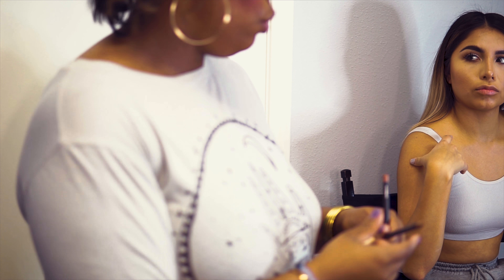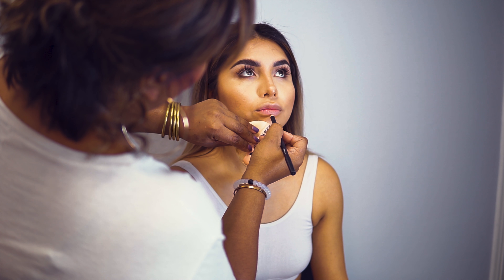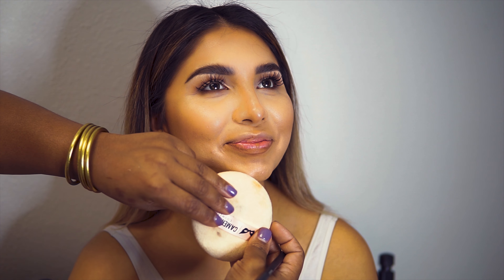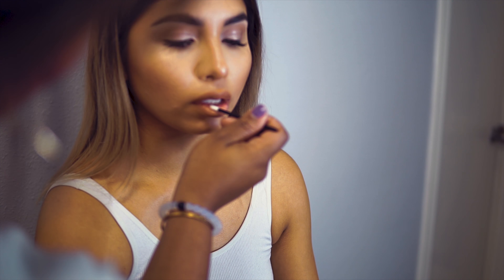We are going to use Strip Down by MAC — isn't that the one Kim K uses? I think so. And then probably a little bit of cork just to deepen it a little bit. We can only do Kim justice by using her color, Kimberly, from her line KKW Beauty.